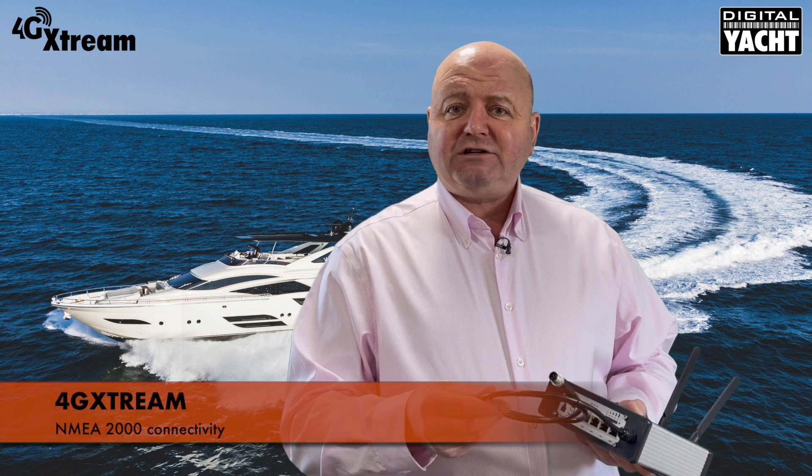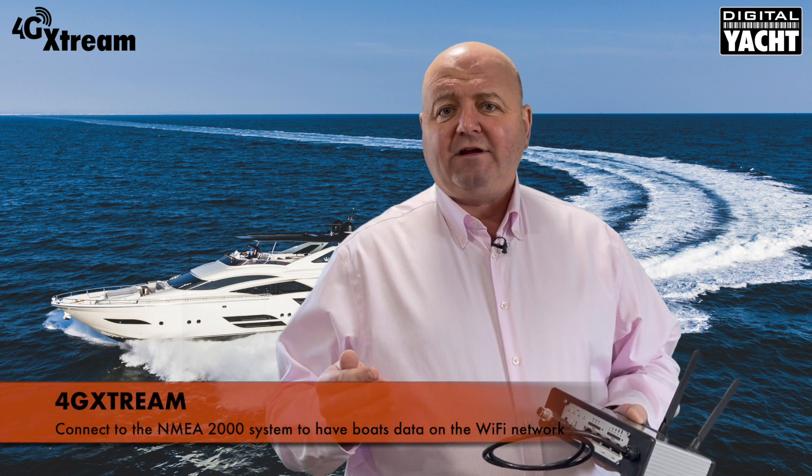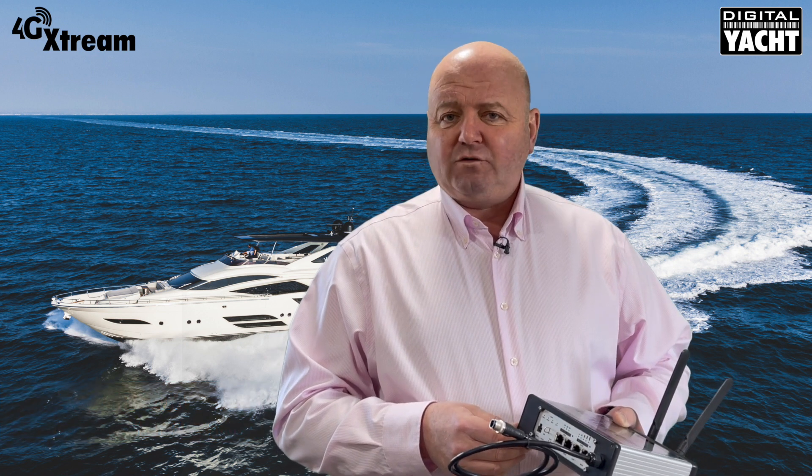Finally, we've added NMEA 2000 connectivity as well. What that does is allow you to connect to your boat's NMEA 2000 system and have an overlay on the Wi-Fi network of all the boat's data, which is great for apps like iNavX, Navionics, Navlink, Weather4D, and so on.